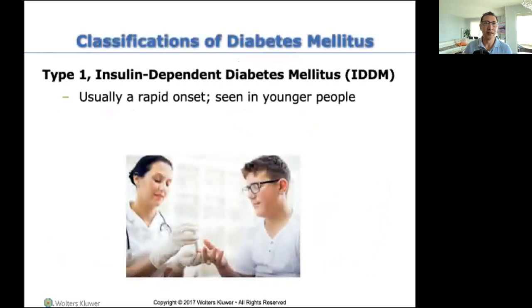Type one is insulin-dependent diabetes mellitus, usually rapid onset, seen in younger people. Many ER visits are typically from type one diabetes. Most of us don't know if we're diabetic — we're just eating, drinking, living our lives. Until one day we start feeling terrible, we go to the primary care office, they check our blood sugar, it says 800, and they send you to the emergency room because that is emergent. When you get to the ER, we do labs and an A1C. Then we fix your blood sugar, take it back down to the 100s, and after that we diagnose you: Mr. Jones, you are officially a diabetic as of today.